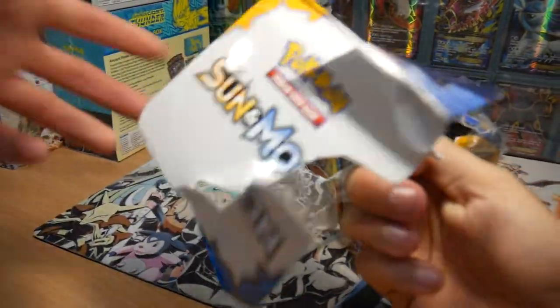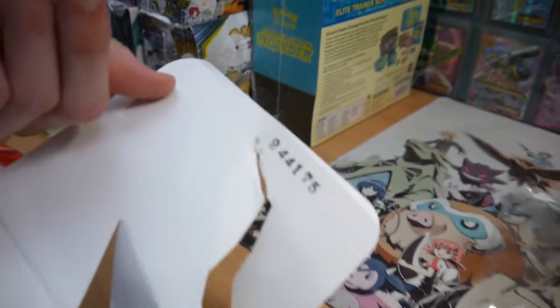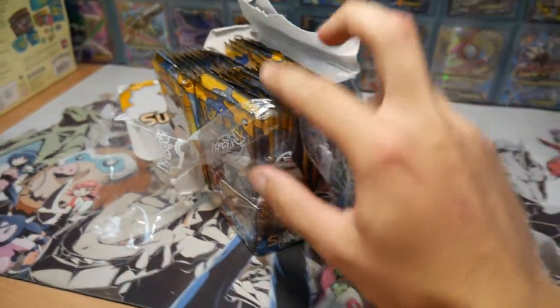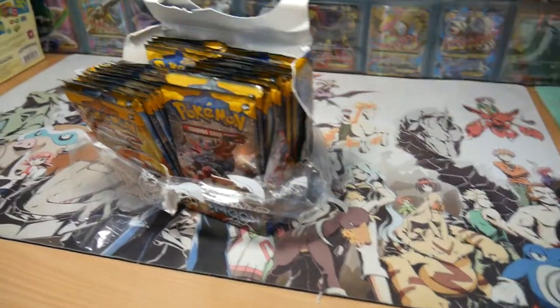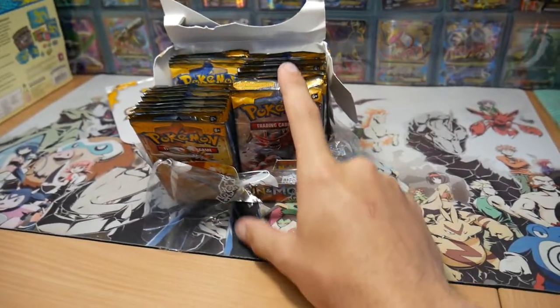There's the code of approval - that's how you tell it's legit right there. We will be opening up the packs from this box because the box is already open.